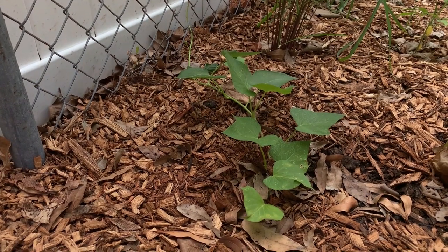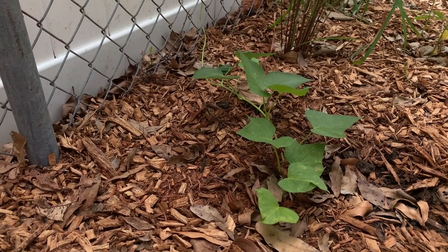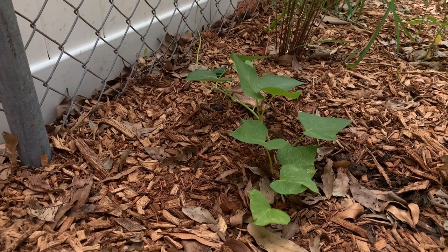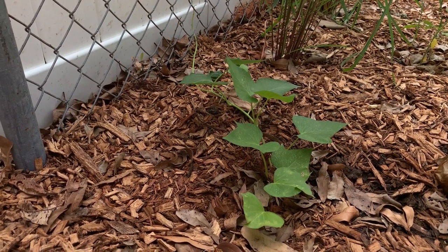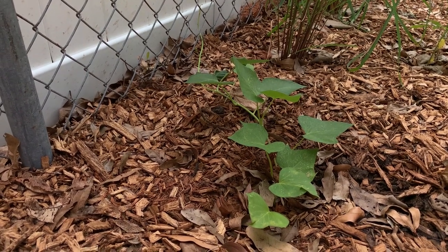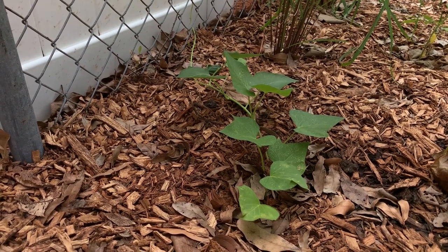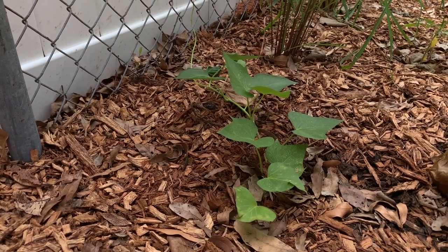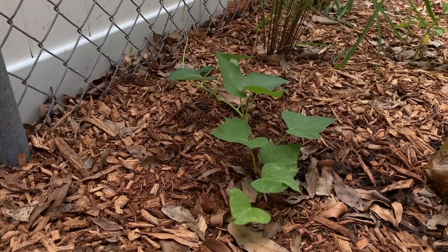I planted these sweet potatoes from slips that I made myself about three weeks ago and you can already see them taking off. They're planted into my banana circle and they are loving the heat. They'll provide excellent ground cover to help retain moisture over the summer months. If you want to learn more about growing sweet potatoes, I do have an entire playlist dedicated solely to sweet potatoes.